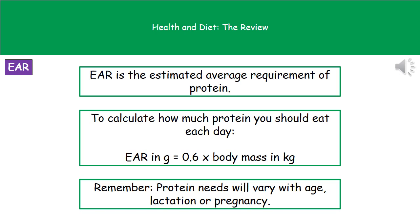Our first calculation in B1 is for the EAR, which stands for the Estimated Average Requirement, and this is all to do with protein. To work out how much protein you should eat each day, you calculate your body mass in kilograms times 0.6. That equation is given on your exam paper — you don't have to memorise it. If this question comes up, the question itself will tell you that EAR in grams equals 0.6 times body mass in kilograms.